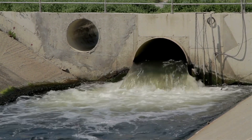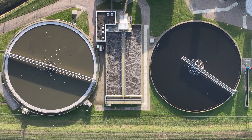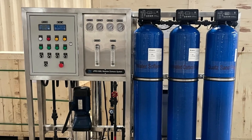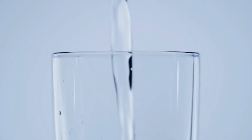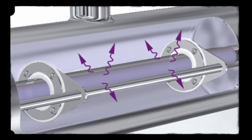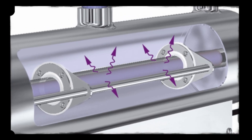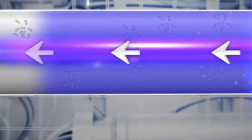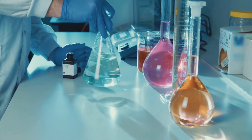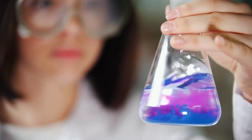Fast forward to today, and water purification has reached unprecedented levels of sophistication. Modern methods include advanced filtration systems such as microfiltration, ultrafiltration, and reverse osmosis, which can remove nearly all contaminants from water. Ultraviolet disinfection is another cutting-edge technology used to kill bacteria, viruses, and other pathogens without adding chemicals to the water. Besides chlorination, other chemicals like chloramine and ozone are employed for disinfection, providing multiple layers of protection.